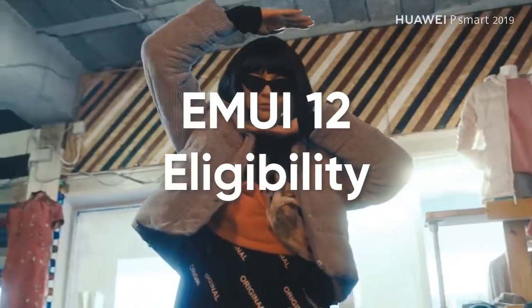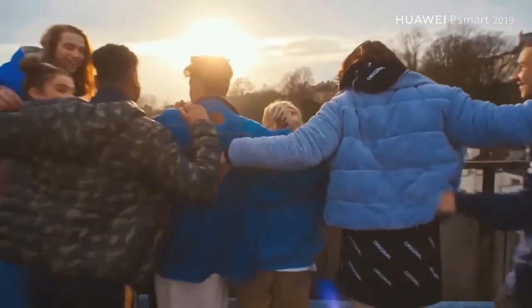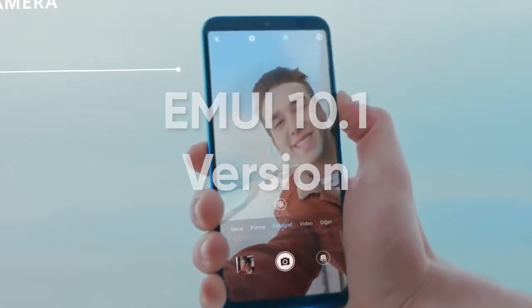Hello everyone. Huawei has finally confirmed EMUI 12 eligibility for P Smart 2019 smartphone and started the beta testing ahead of stable release. This is surely a moment of joy for the corresponding device owners running on EMUI 10.1 version.